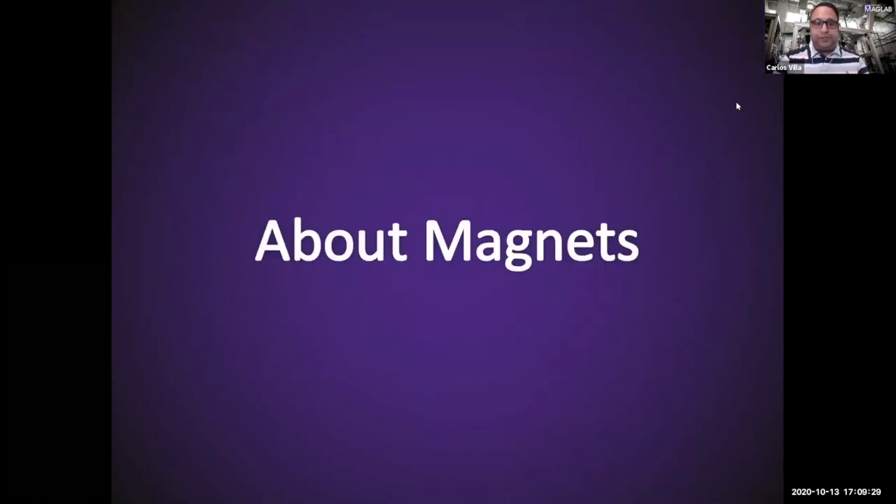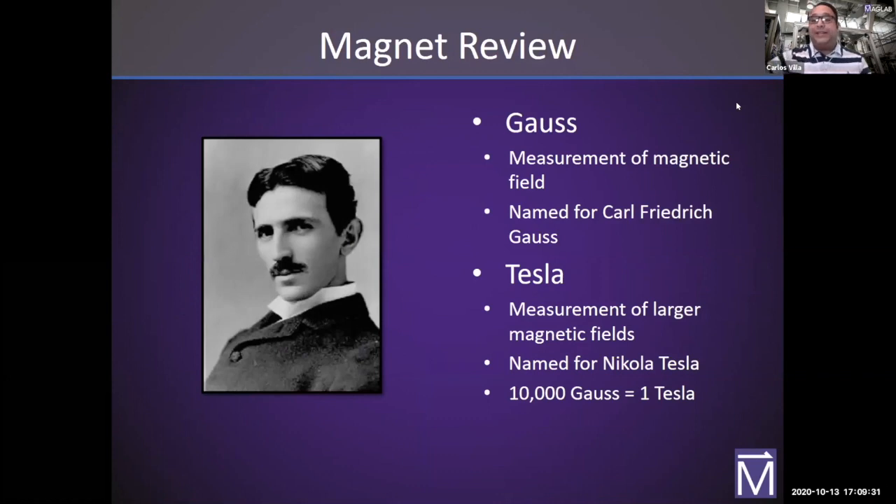Let's take a quick historical trip through magnets and magnetism, starting with Nikola Tesla, and also Gauss. Gauss is the unit of measurement for magnetic fields, named for Frederick Gauss, who did a lot of research on magnets. But at the Magnet Lab, we use Tesla to measure how strong our magnets are, because our magnets are significantly stronger than a refrigerator magnet. It takes 10,000 Gauss to equal one Tesla.